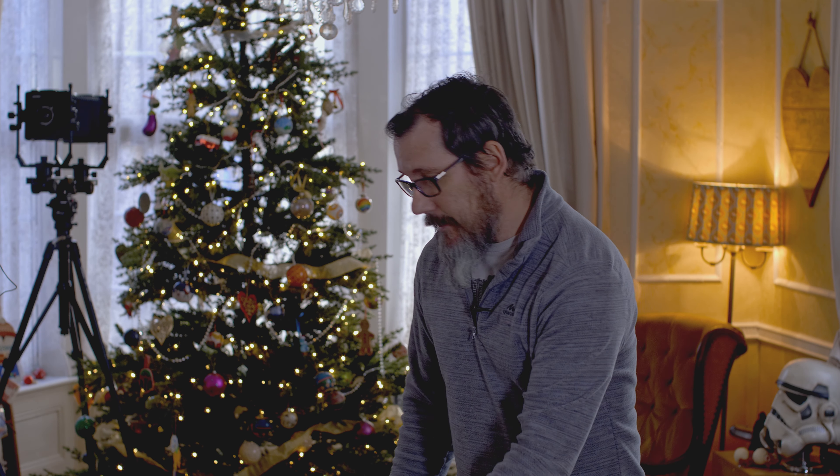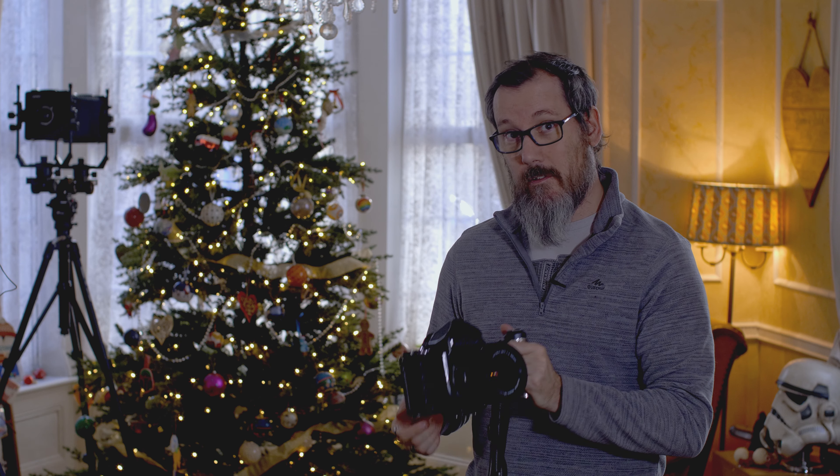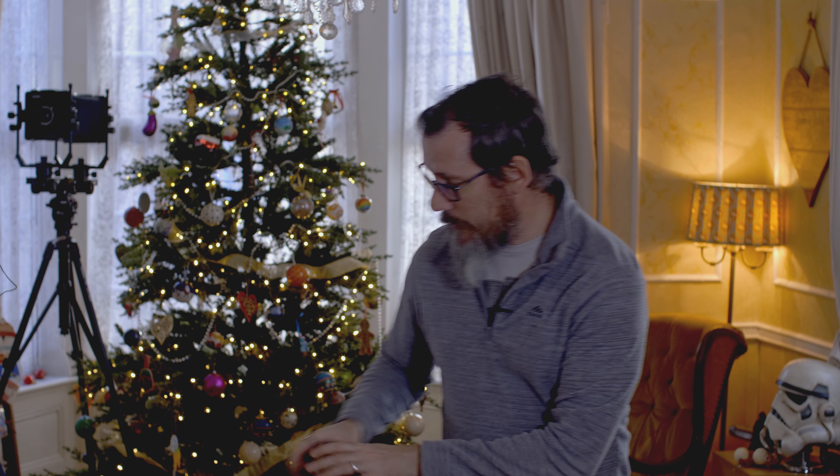I used to have an RB67 — you can see here I took it out into the Peak District once, twice in fact. I liked it, but I was struggling with it, and someone wanted a swap from a Pentax to the RB, so I basically just did a swap. So I now have my Pentax 6x7 and I love it. Yes, it's a tank, it weighs more than a small country, but I really, really love this camera. So as my first biggest jump into gear acquisition, I started with a big one.